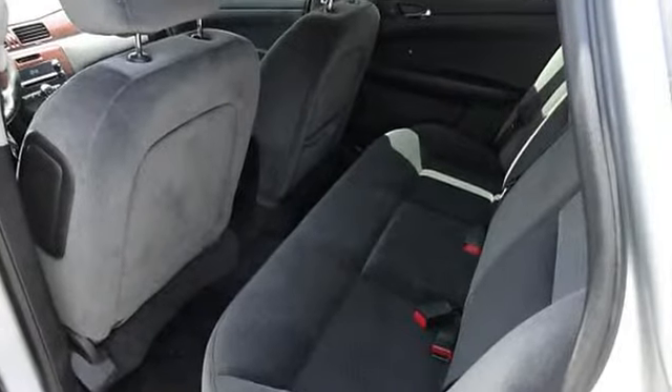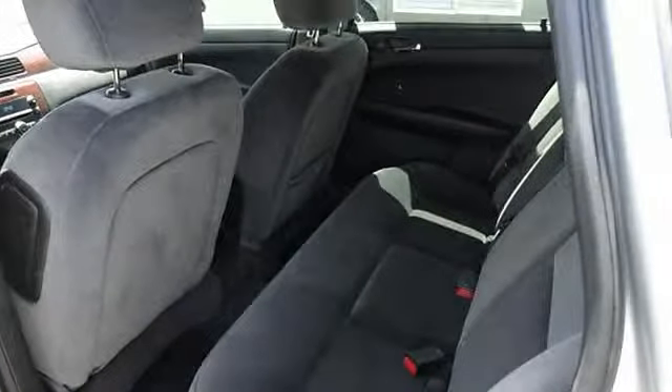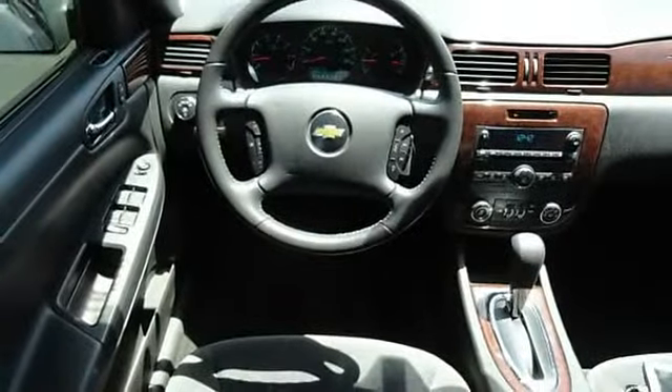Tilt steering wheel, cruise control, power steering, power brakes, anti-lock brakes, security features.